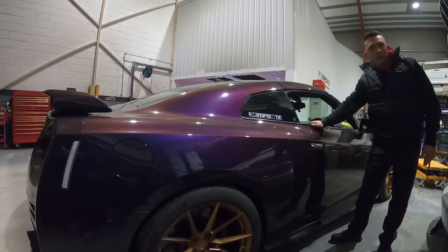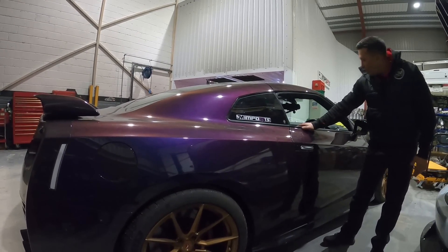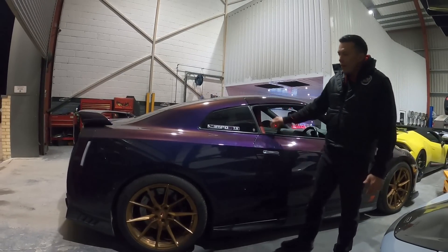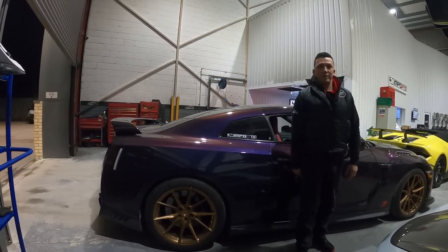Darren's GTR — he works offshore so we look after his car. At the minute it's getting a more-tech dash install and some electronic upgrades. This is the GM king of racehorses, that's what this is.